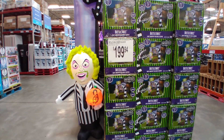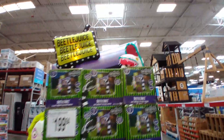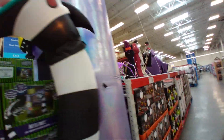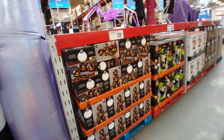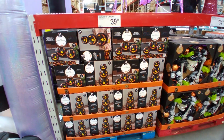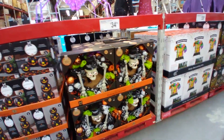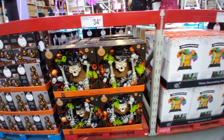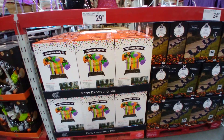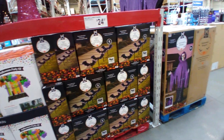Some three-piece pumpkin lanterns for $39.94, a wreath for $34.94, a Halloween party kit $29.98, and these bat wand stakes for $24.97.